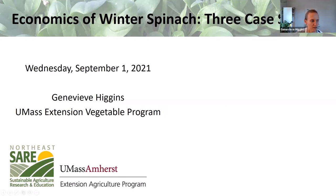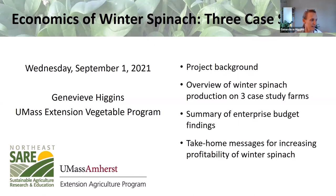I'll give a brief outline of what we're going to talk about today. First, a little background and overview of this project that the UMass Extension Vegetable Program has been working on. Then we're going to talk about three case study farms we worked with this past winter on winter spinach production. With those three farms, we developed an enterprise budget and tracked everything winter spinach related within a tunnel on each of the farms.